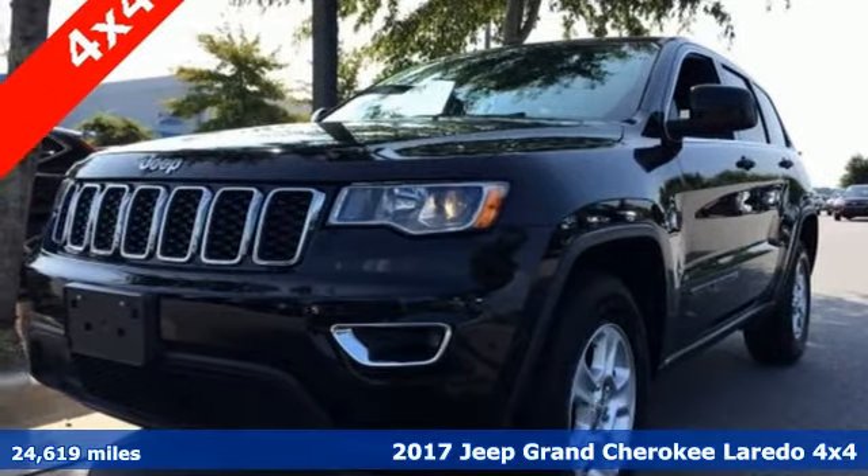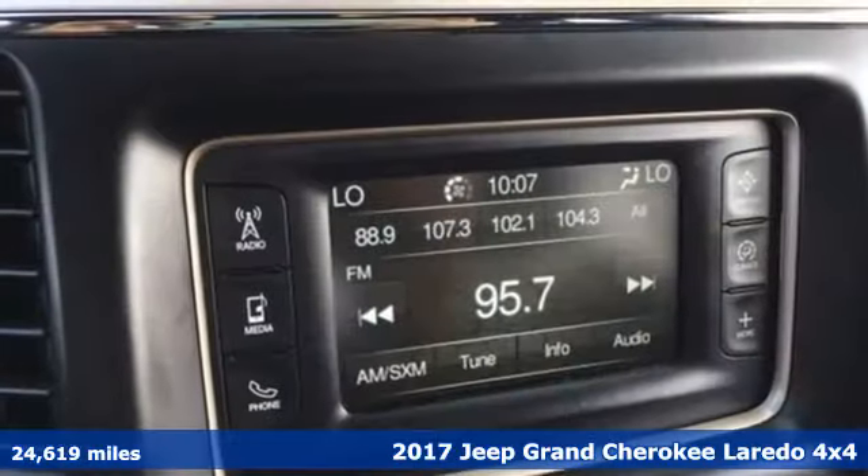It's a 2017 Jeep Grand Cherokee. The Jeep life fits your life.